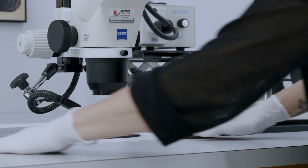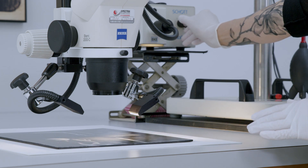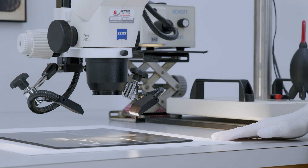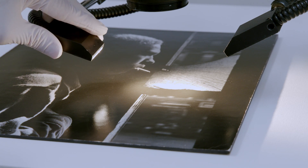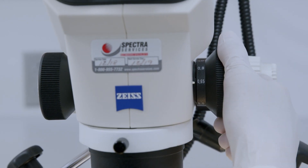We use microscopes a lot when working on photographs. The magnified view aids the examination, improves our understanding of the possible condition issues, and is helpful when trying to understand what type of photograph it is we are looking at.